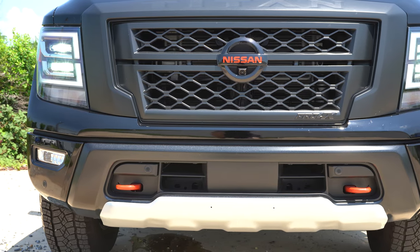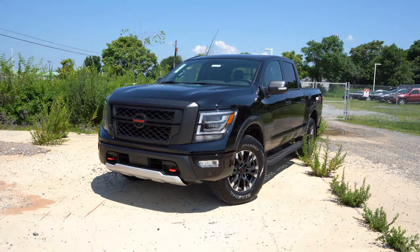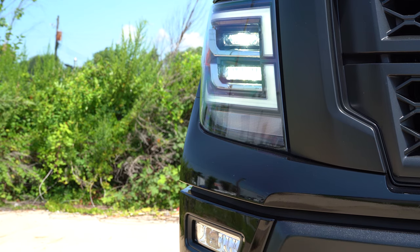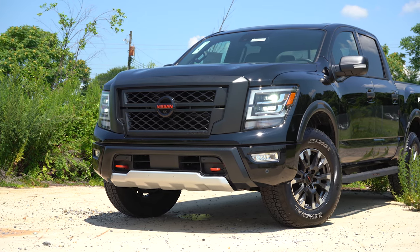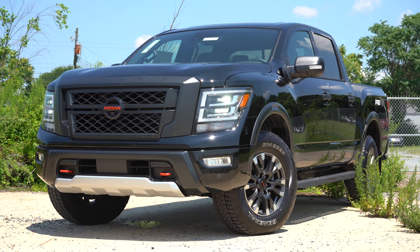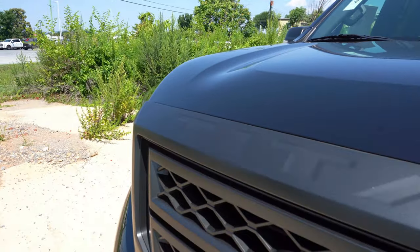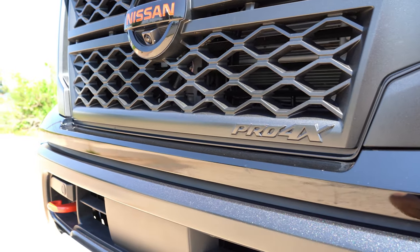Silver skid plates are underneath, with skid plates all the way through on the Pro-4X — including transfer case, oil pan, fuel tank, and transmission skid plates — protecting everything for off-roading. To the sides, LED headlights come standard with LED daytime running lights, automatic high beams that auto-dim for oncoming traffic then bump back up — love that feature. Below that, LED fog lights and front parking sensors. The word 'Titan' is etched into the upper grille and the Pro-4X insignia is at the bottom.